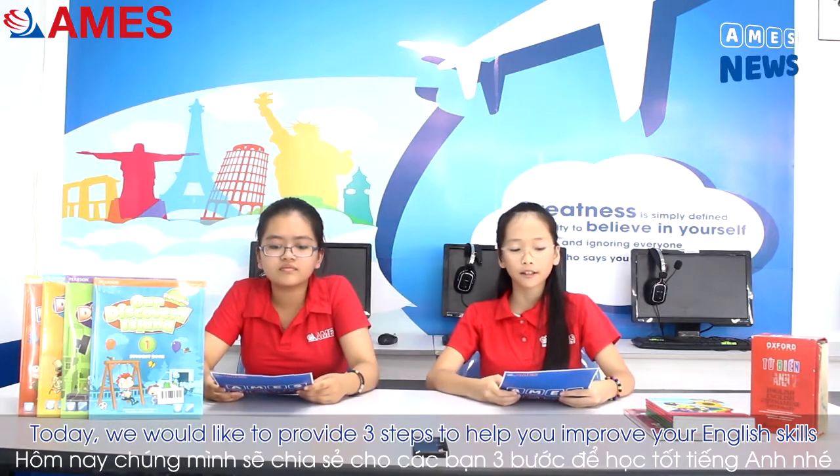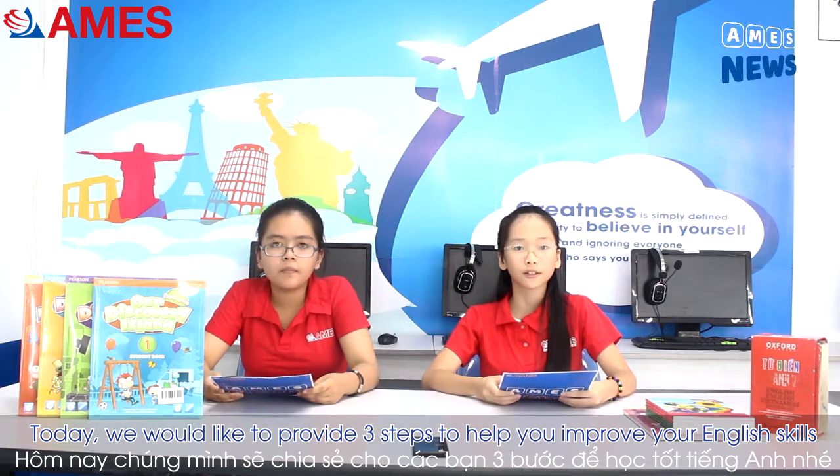Welcome to AMEX New F10. I'm Tan Man. And I'm Cam Vong. Today we would like to provide three steps to help you improve your English skills.